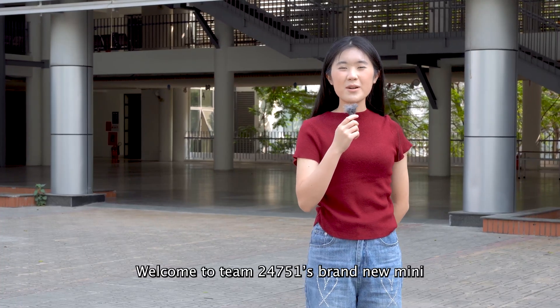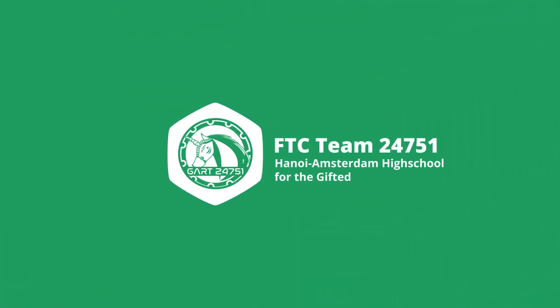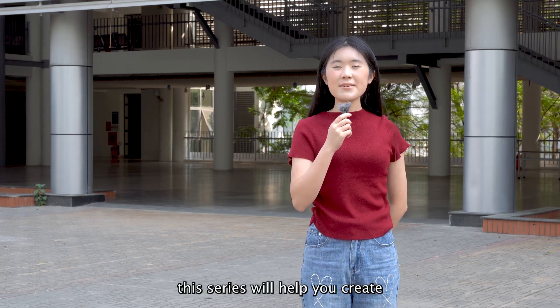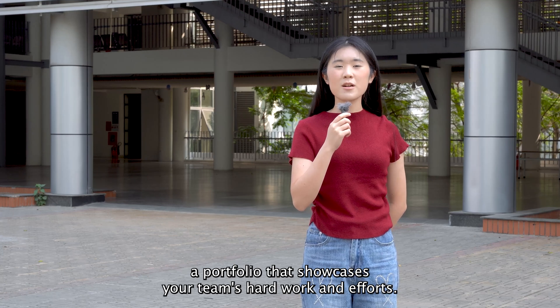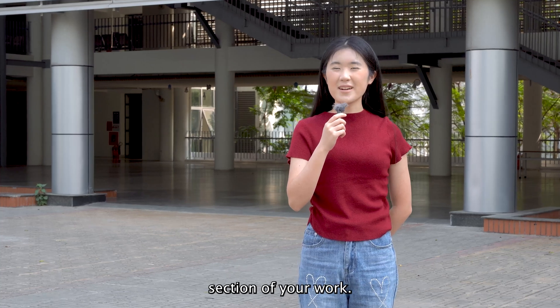Welcome to Team 24751's brand new mini-series, Engineering Portfolio. Whether you are a first-year team or just looking to improve, this series will help you create a portfolio that showcases your team's hard work and efforts. In this first episode, we will focus on the outreach and impact section of your work.